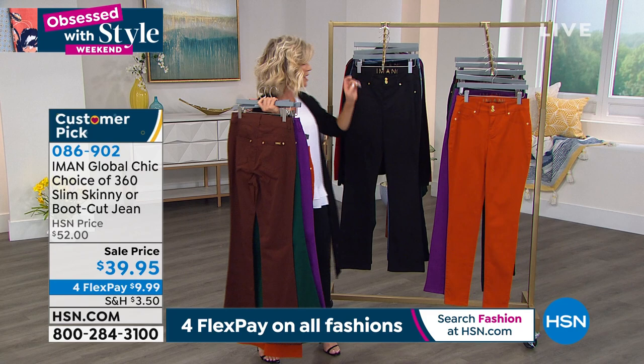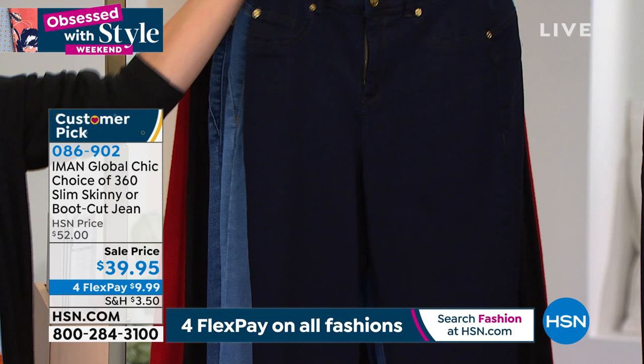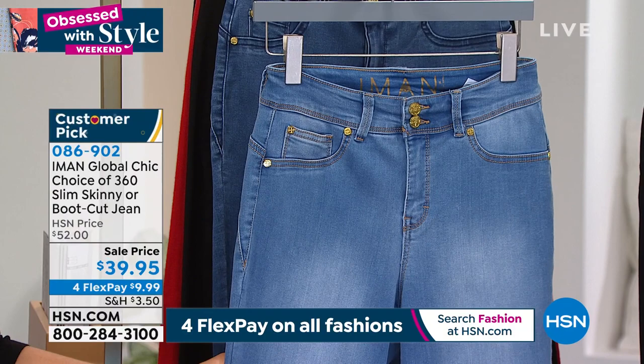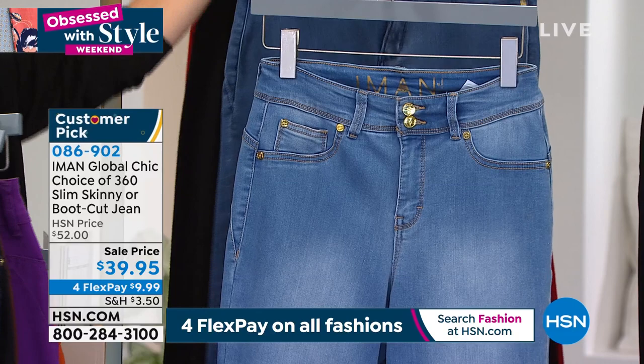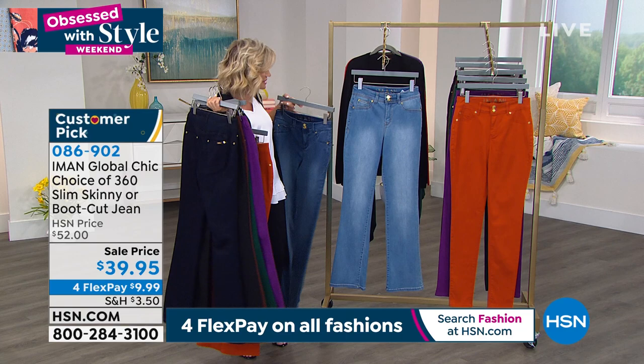Right behind that, we've got two lighter shades — this is your chambray, which is the lightest shade we do in our denim. And then right behind that is the medium. I just want to put the two together so you can see the difference — that's our medium denim and that's the chambray. This is $9.99 — this is like a today's special that Iman is doing for us right now. This is your last chance to get this at $9.99.